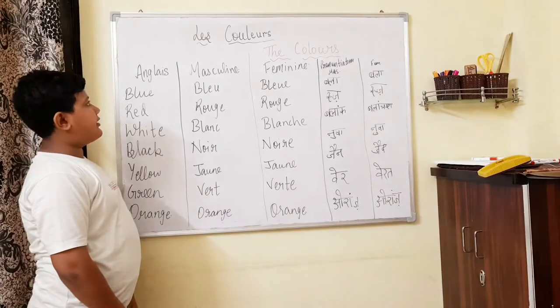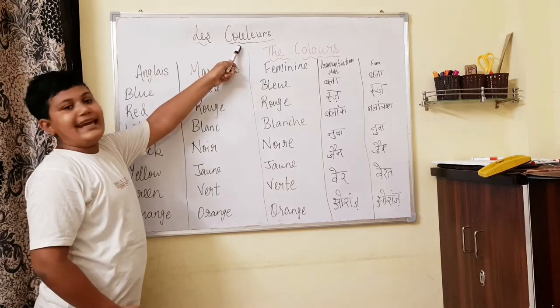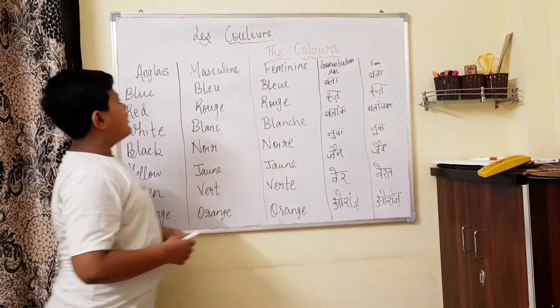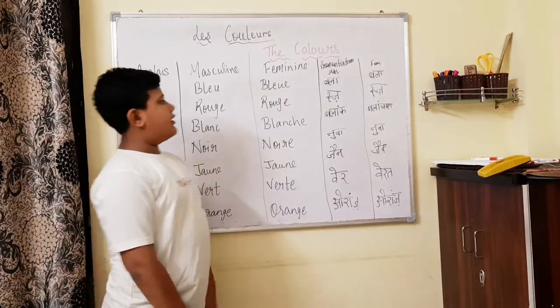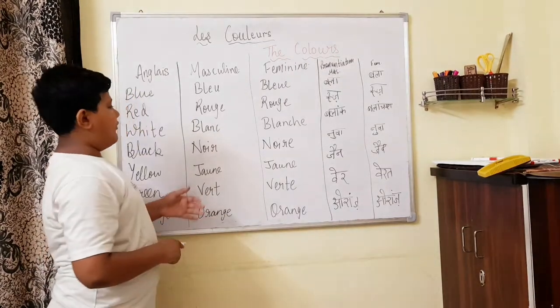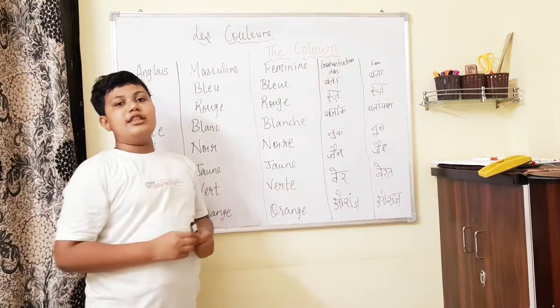So let's get started with les couleurs. Les couleurs means the colours. So there are many forms — masculine, feminine, and plural also. After learning the masculine and feminine, then in the last we will learn the plural form.